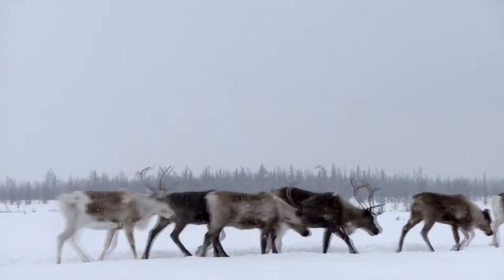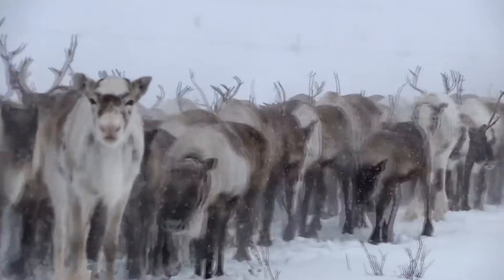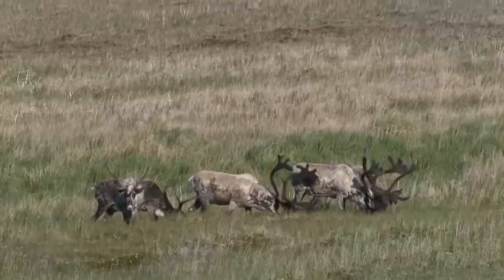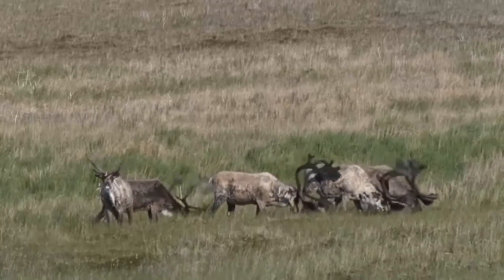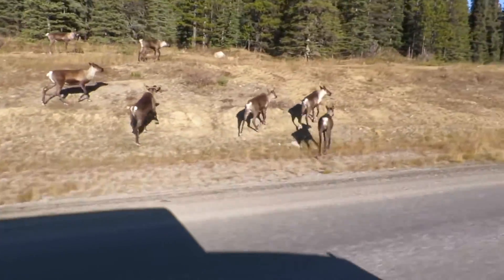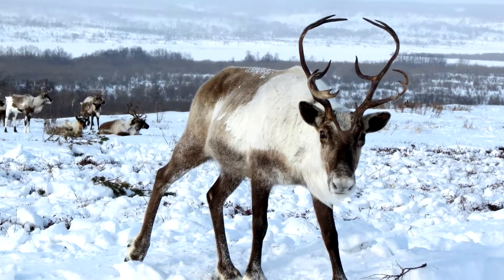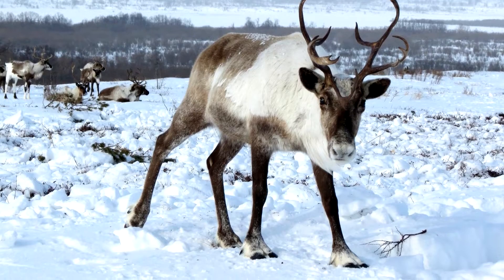Reindeer use antlers for mating, defense, and even digging. Males lock antlers during sparring matches throughout the rut, or breeding season, to win over groups of five or more females. This season ends in November, and the males lose their antlers shortly after. The females, however, retain their antlers throughout the winter, which means all of Santa's reindeer — who are typically depicted with antlers — would have to be females.